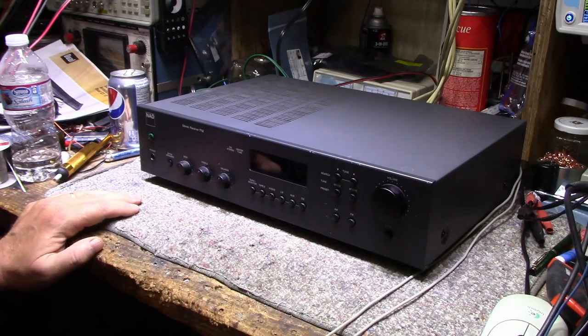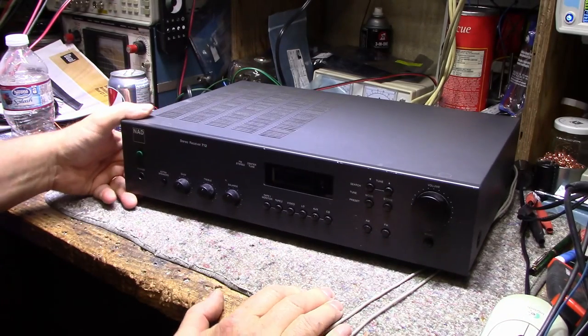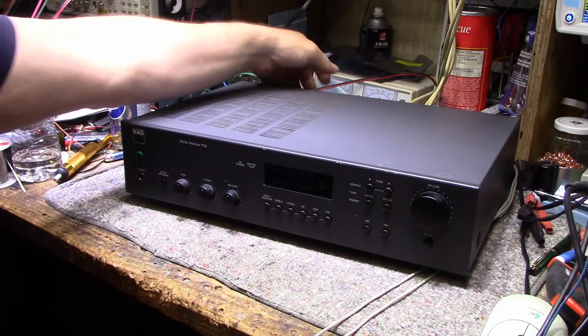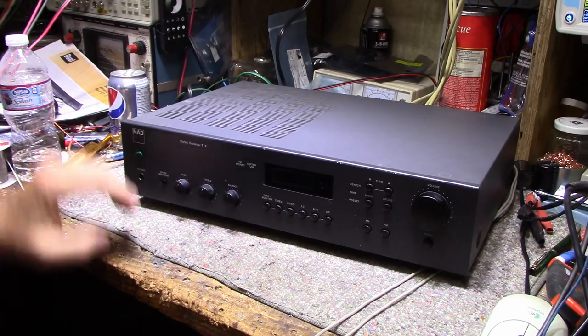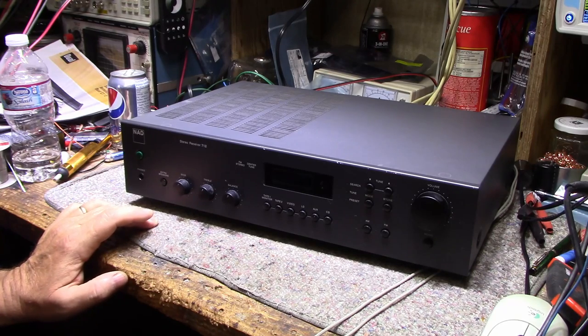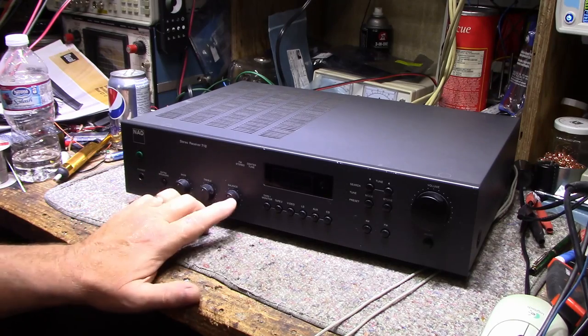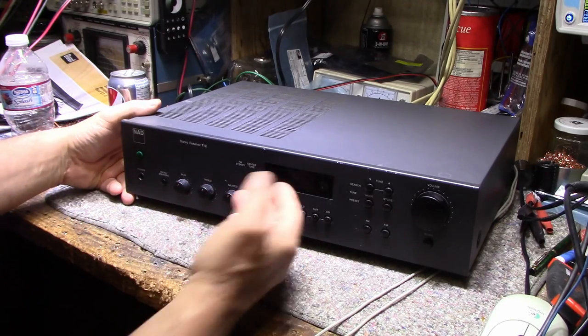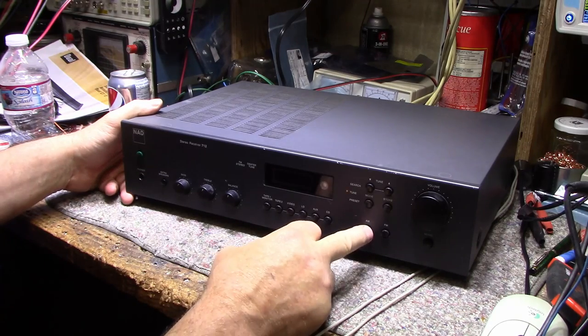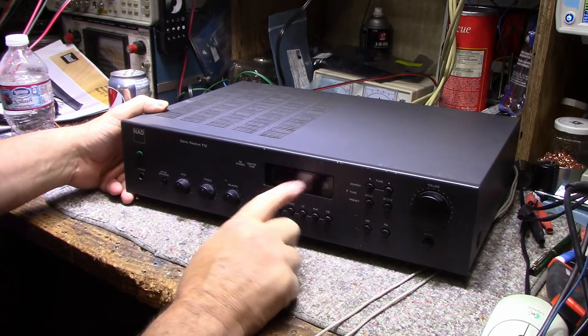Let's look at some of the features. There's a button that says 'extra speakers,' which is kind of unusual — usually you have a speaker switch for each channel. It does have two speaker channel outputs, so I guess you can switch one of them off. There are also bass and treble controls, balance, and AM/FM tuning. Let's switch it to AM — no light, but we do have the LCD working.